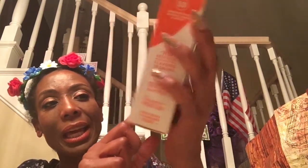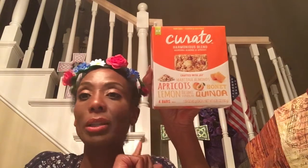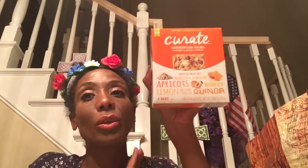They had this Curate harmonious blend with almonds, quinoa, apricots, lemon, and honey. There are four bars in here for a dollar and they are so healthy — the number one ingredient is almonds. That was a score. I have to admit I could be guilty of eating all four bars at once, but today I'm doing this haul before I can eat everything.